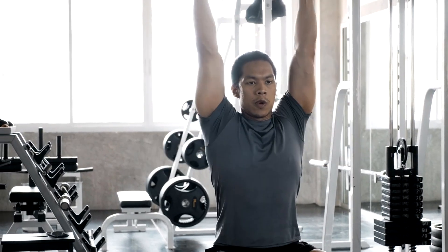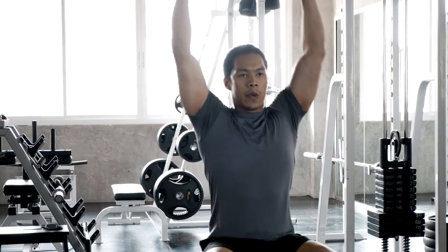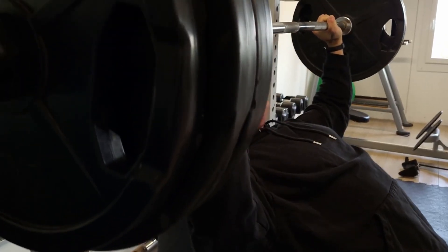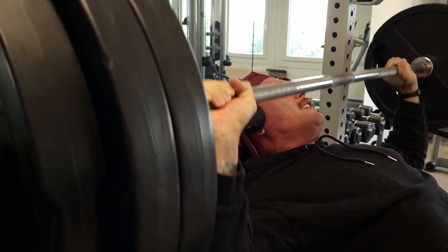Hey fitness fanatics and muscle mavens, welcome back to our digital gym where brains and brawn collide. I'm your host, the personal trainer with a master's in exercise physiology, here to pump some iron into your brain cells. Today we're diving deep into the world of muscle growth, or as the lab coats call it, hypertrophy.